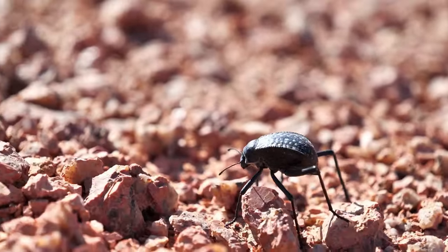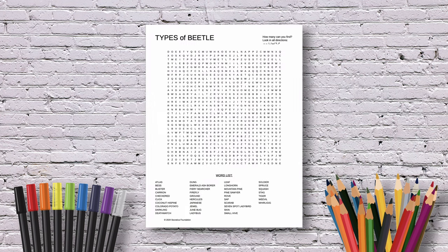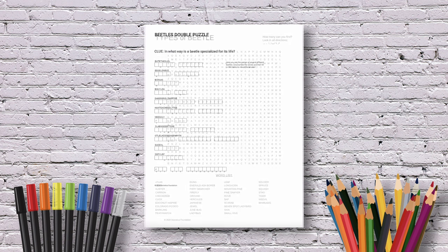Want to remember the special colors of beetles? Get out your colored pencils and markers and capture different beetles in our coloring pages. Follow the links below for our activity pages that keep the smart fun going after the video.